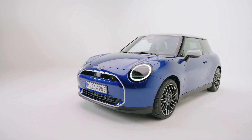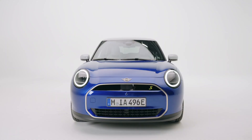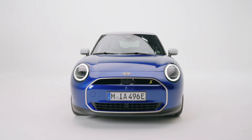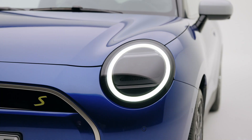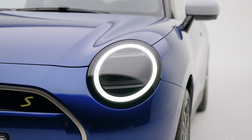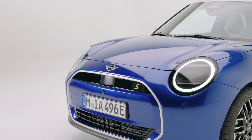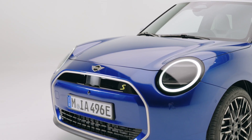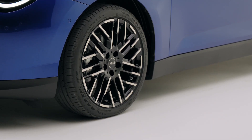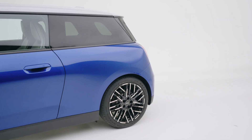After numerous leaks and official information that trickled online in the past six months, the all-new electric Mini Cooper has finally been fully revealed by the BMW-owned British brand. The 2024 Mini Cooper will be offered in two variants, the Cooper E and the top-spec Cooper SE. The new electric Mini Cooper is based on the Spotlight EV platform co-developed by BMW and Great Wall Motors, entering its fifth generation as a three-door model, promising to be a reinvention of the original.